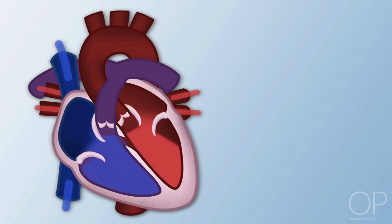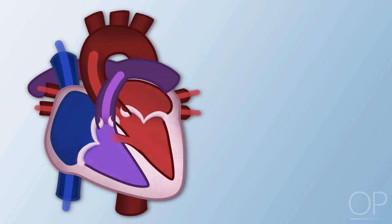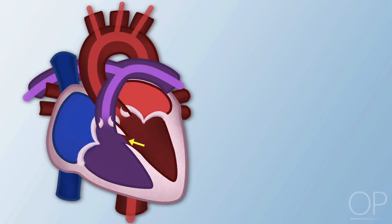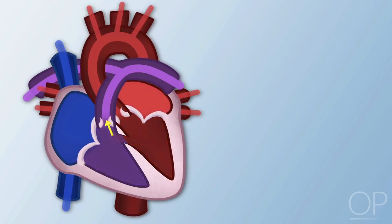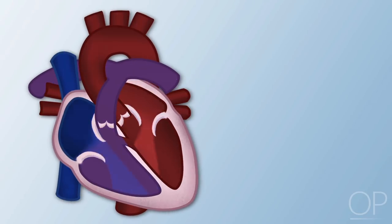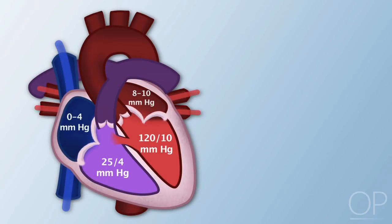With congenital heart defects that cause an increase in pulmonary blood flow, blood shunts left to right at either the atrial or ventricular level through a hole in the septum and is recirculated back to the lungs. This shunting of blood causes a volume overload on the heart and lungs. The pressures on the right side of the heart are lower than the pressures on the left side.